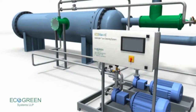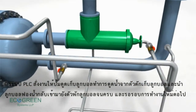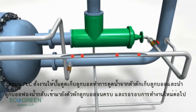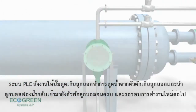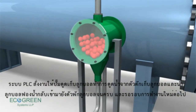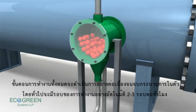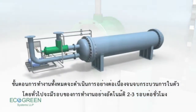The collection cycle is then initiated by the PLC. The collection pump starts and the balls from the ball trap are collected back to the ball collector, where they are thoroughly rinsed and kept ready for the next cycle. The entire process is a batch operation, and cleaning takes place 2–3 times an hour automatically.